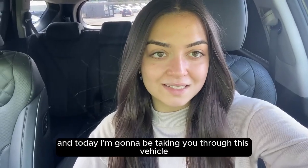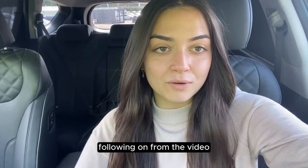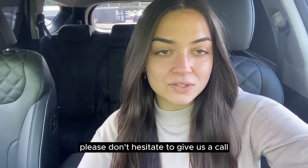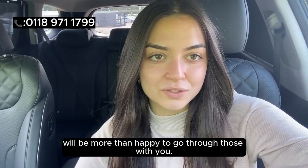My name is Amy from Anchor Cars, and today I'm going to be taking you through this vehicle. If you do have any questions following on from the video, please don't hesitate to give us a call on the number shown above, and our salesman will be more than happy to go through those with you.